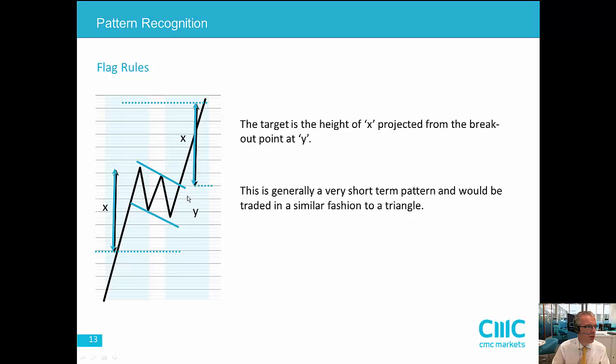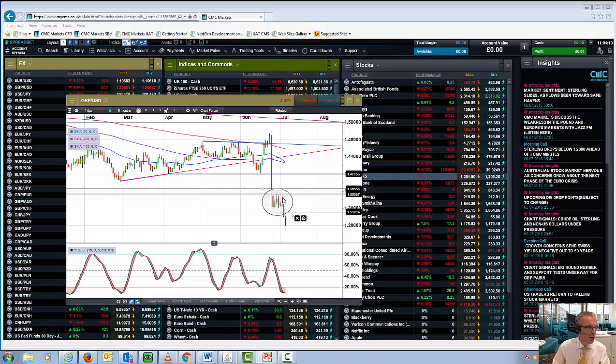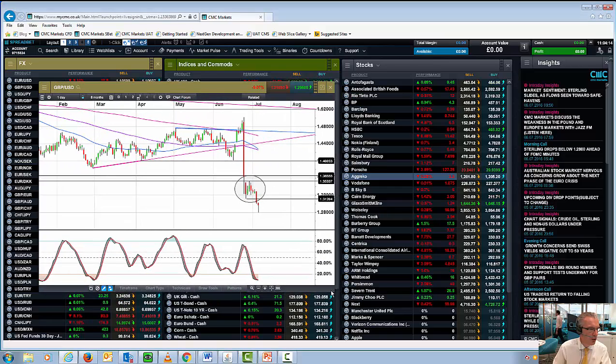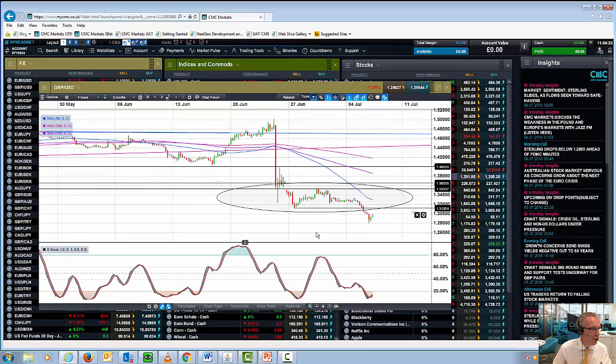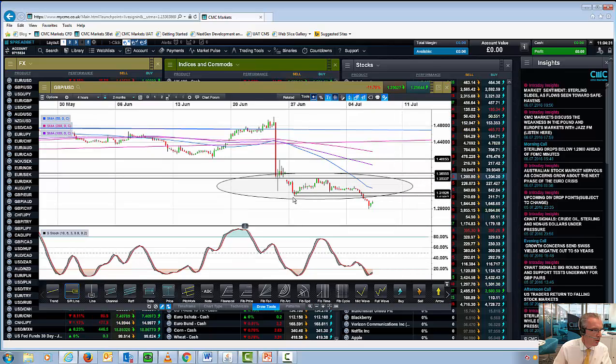A similar story with flags — the measuring objective is the move higher, sideways consolidation, and then a move higher or lower. Looking at the pound against the dollar, we can see the bottom of the move around 130.20 to 130.50. You can also interpret this as a potential triangle breakout by taking the series of lows and measuring through the series of highs. In the context of the move down from 148 to 135, you're talking about potentially 10 to 13 big figures down from 131, which takes you down to around 120.